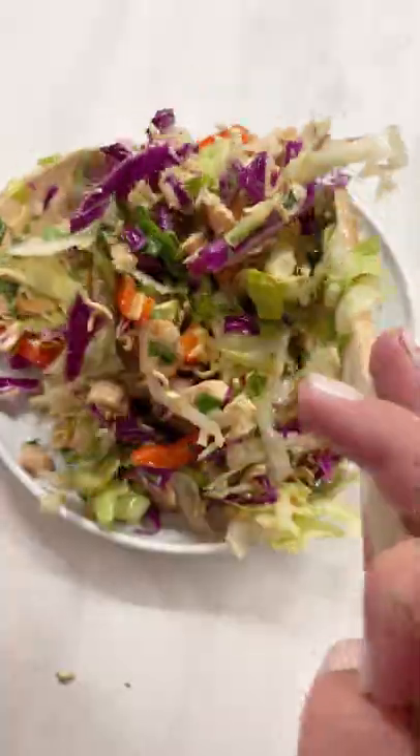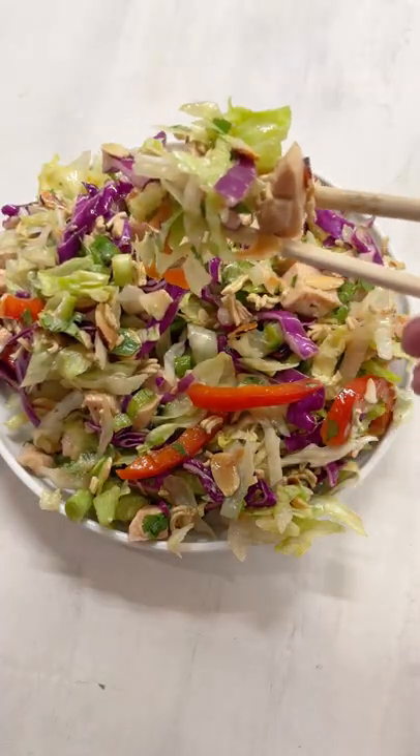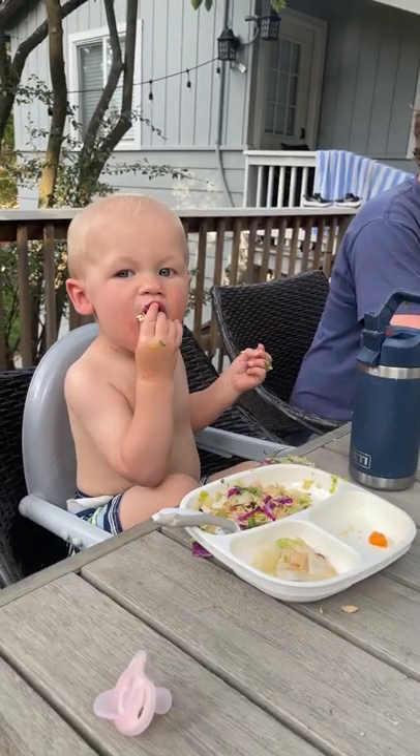This is so good on hot summer days — it's the best salad in the world. My family devours it. Even my one-year-old loves it. It is such a hit.